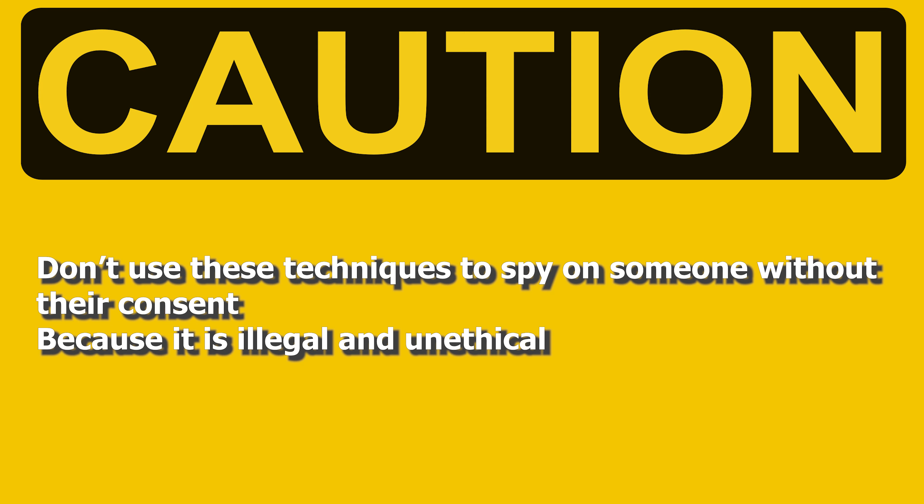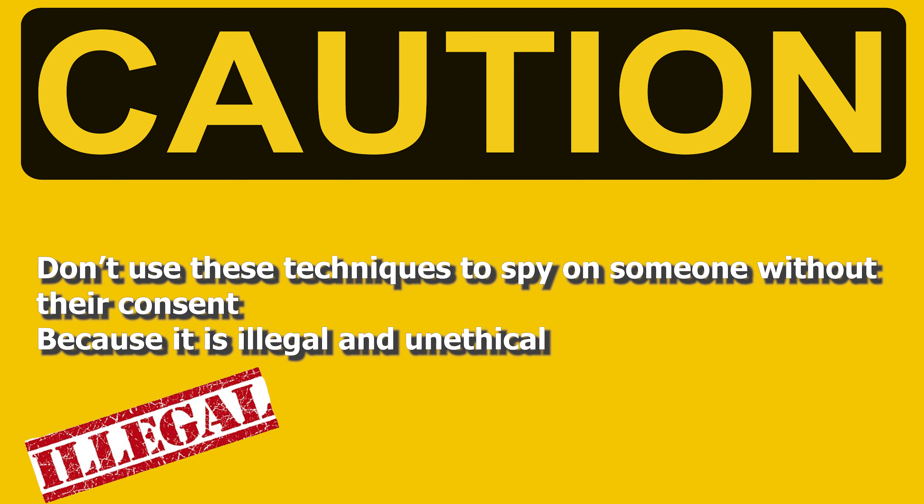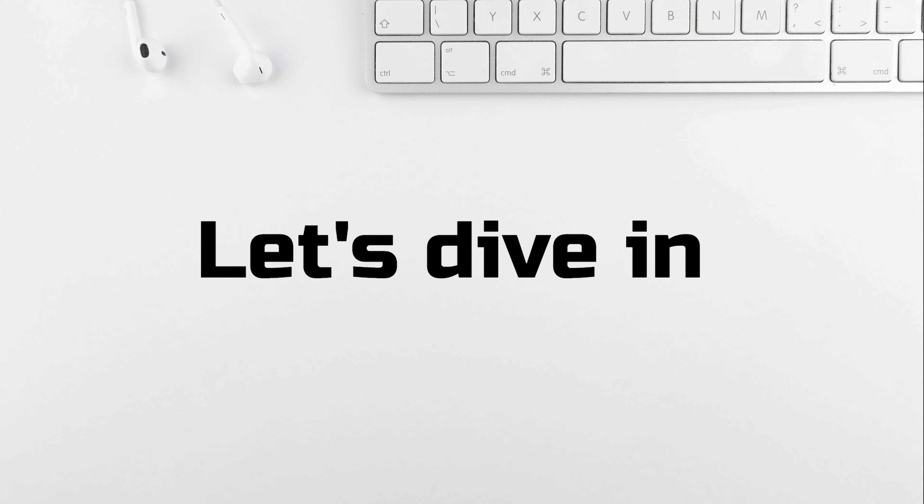Don't use these techniques to spy on someone without their consent, because it is illegal and unethical. Hope you understand. Now let's dive in.